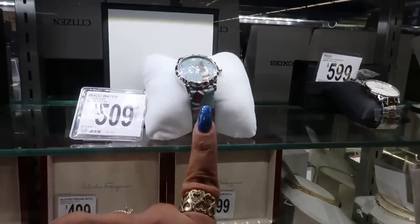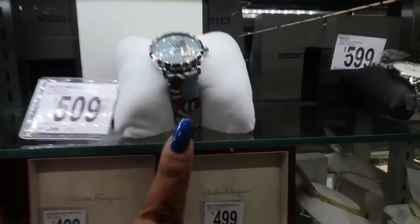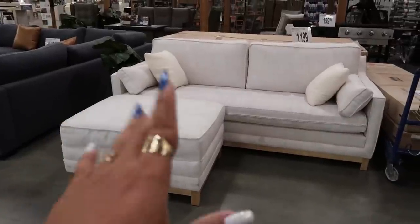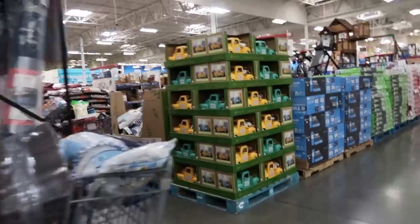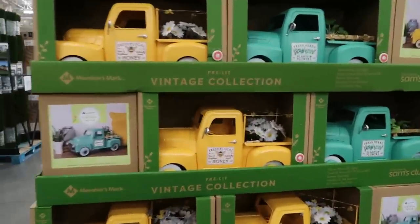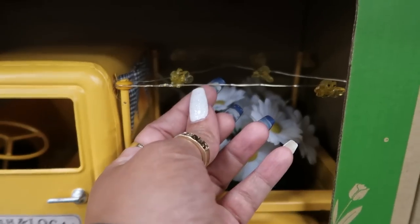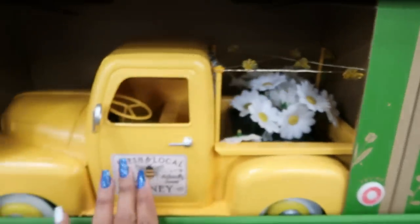Look at this — they have a Gucci watch with the snake on it. You probably can't see the design because of the lighting, but it's $509, was $980. Every time I come to Sam's Club or Costco and they have a white couch out, all you see is footprints all over it. They have the spring trucks out — those are $40. Fresh local honey — this lights up and has little bees on it. That's cute.